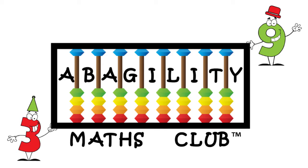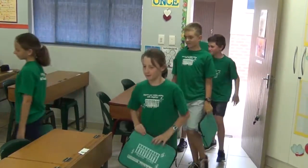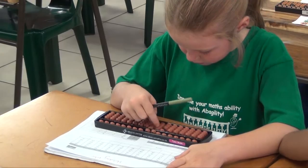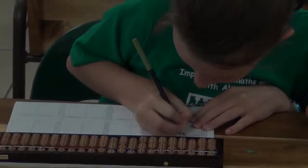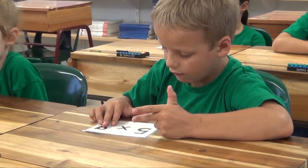Abagility Maths Club introduces Abacus Agility, an exciting program which not only gives children the advantages that the Japanese Abacus Maths technique provides, but which also teaches children the application of the method to their school maths and in their day-to-day lives.